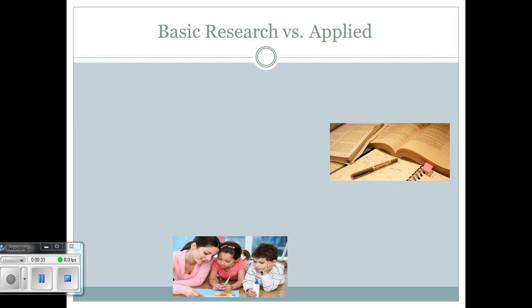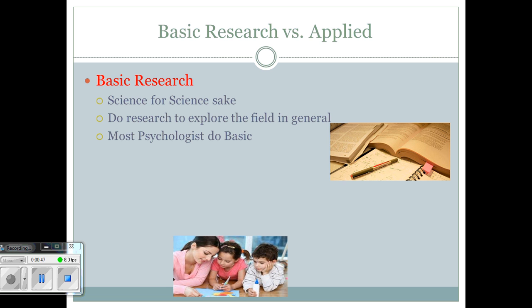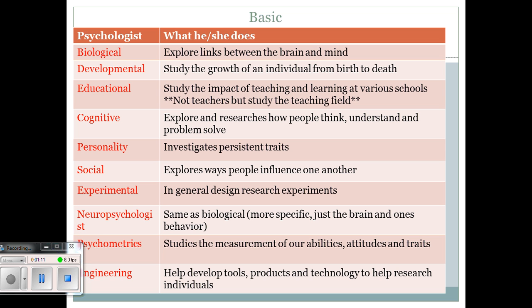Let's start with basic versus applied research in psychology. If you're interested in studying psychology, there are two different fields you can be a part of. Basic research researches people and things just for the sake of science — exploring, researching, finding out information to make things better. They research the field in general. Most psychologists do basic research. They research things like development, education, and the brain.